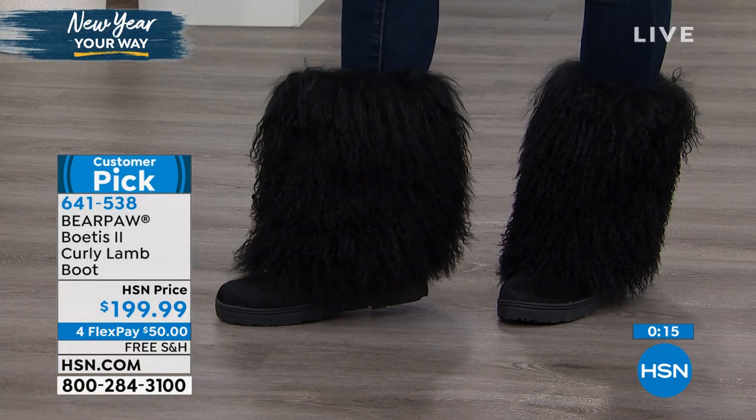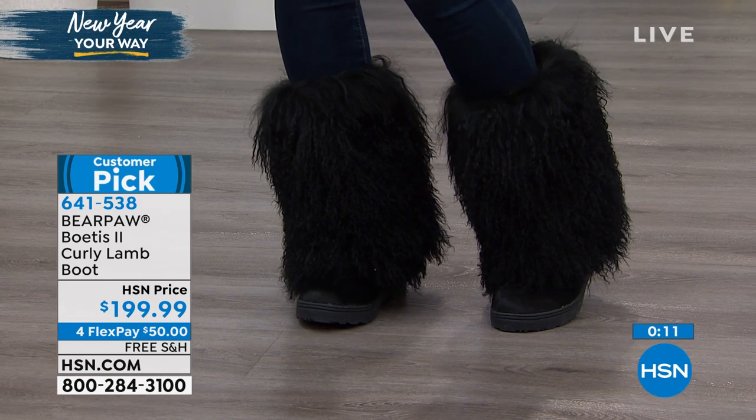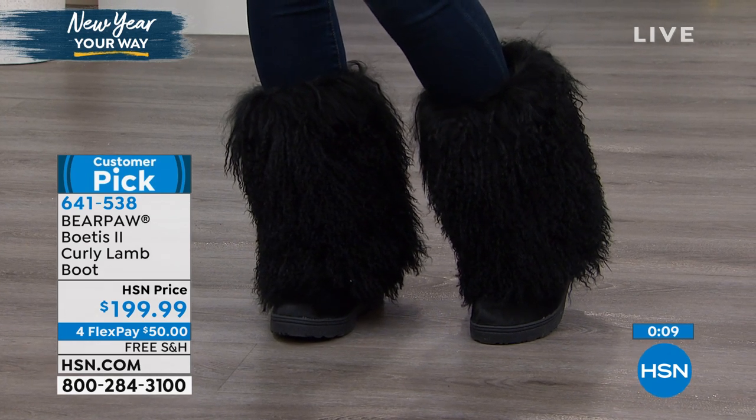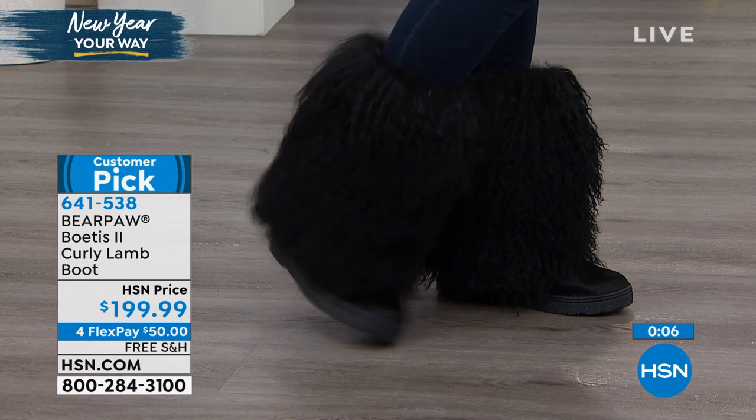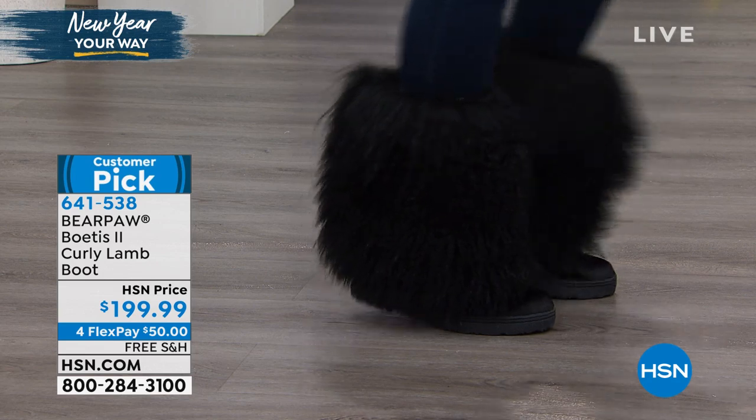If you want to get it, these are sizes 5 through 12, whole sizes. And if you're in between, just go up. Free shipping and handling. If you want to use our FlexPay, we actually have four FlexPay on this one — so $50 and free shipping, and it comes your way.